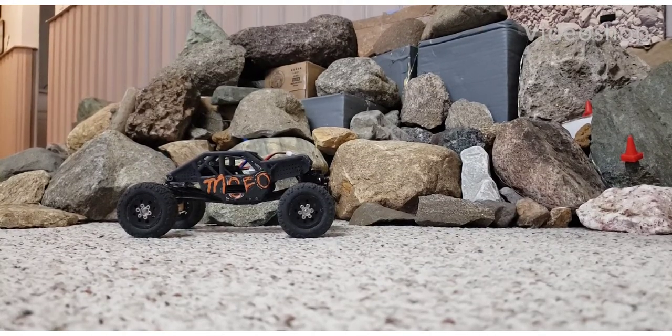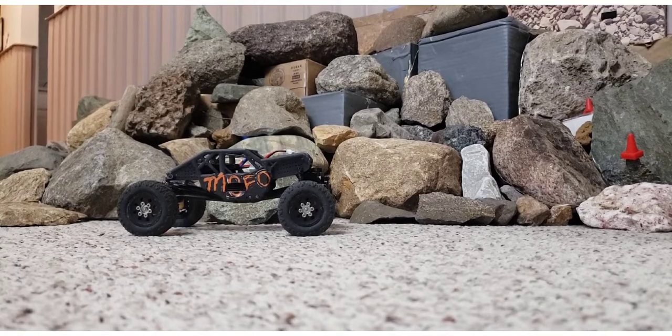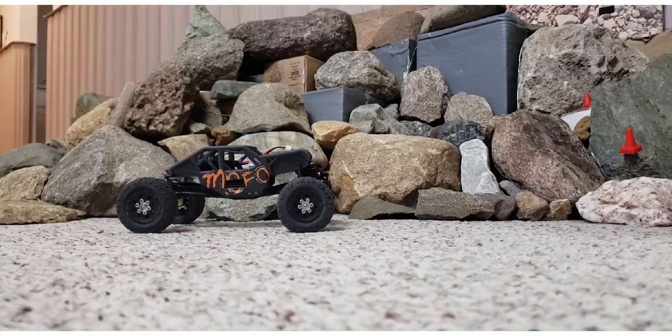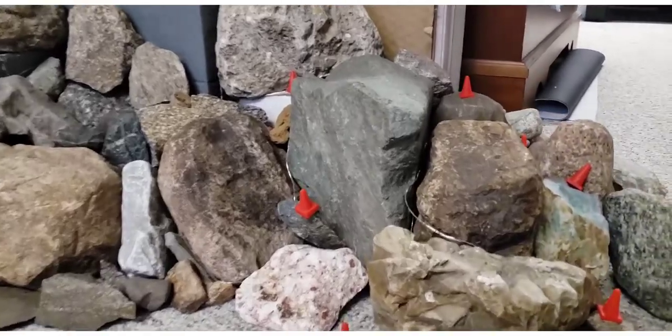Hello everyone, welcome back to the Center for Offroad Research Shenanigans and Science. In this video today I'm going to set up some shenanigans for my Des Moines Metro and Greater Iowa people who wish to participate. What I have going here is a hill climb course, and this is run one.